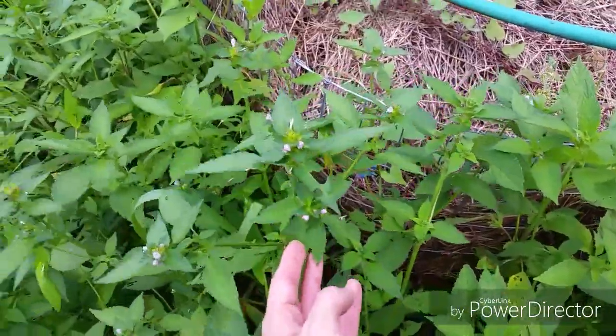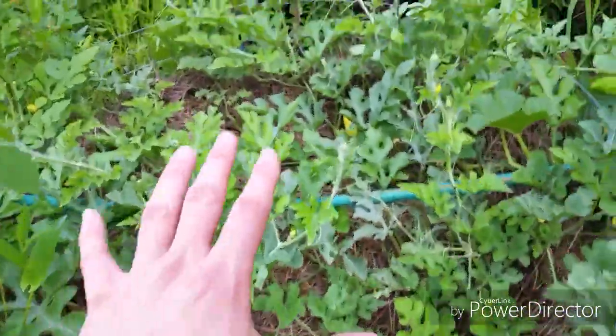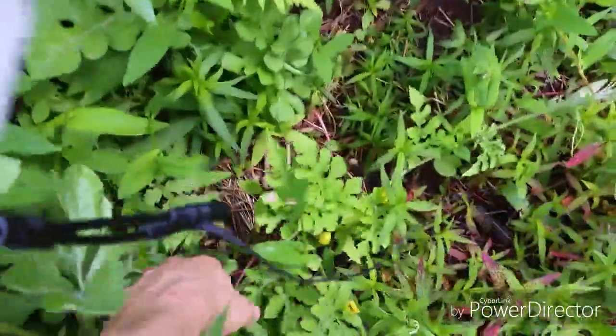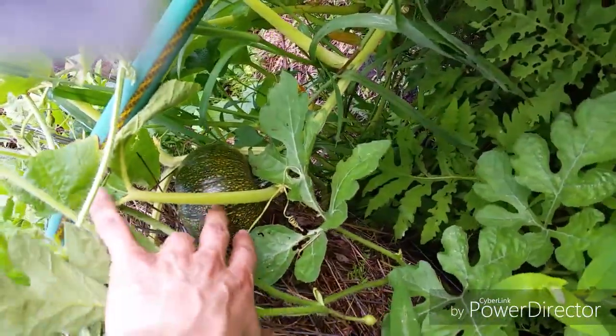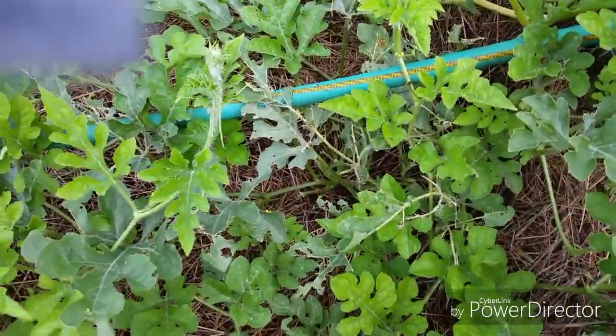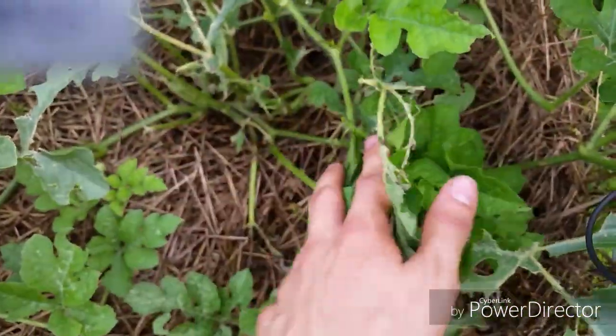I don't know what all these wildflowers are, but the bees are loving it, so therefore I'm loving it. Let's talk about some successes. Look at all these — these are all early moonbeam watermelons. They are a little eaten up because of the slugs, but look, this is growing along the ground. There's a little sugar pumpkin growing too, and the sugar pumpkin actually grew into the watermelon patch. I see little baby fruit but nothing significant yet for the watermelons.